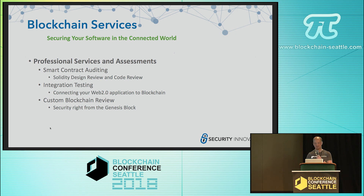The last thing I want to talk about is our security services. We are a services company primarily focused on the Web 2.0 stack up until this point, but we are excited to be offering services in the emerging blockchain space. We categorize that into three different groups.